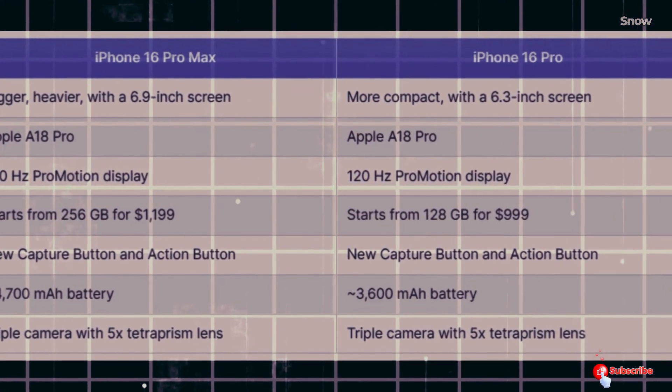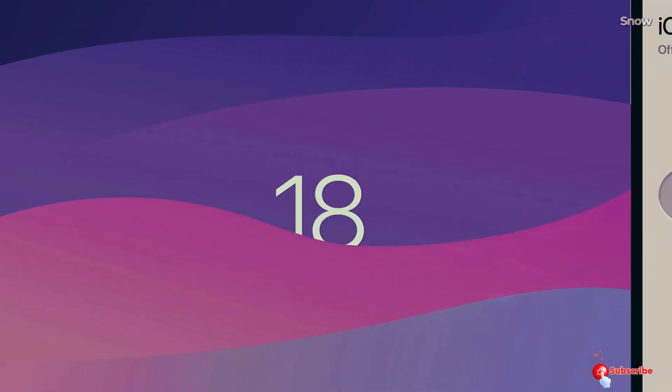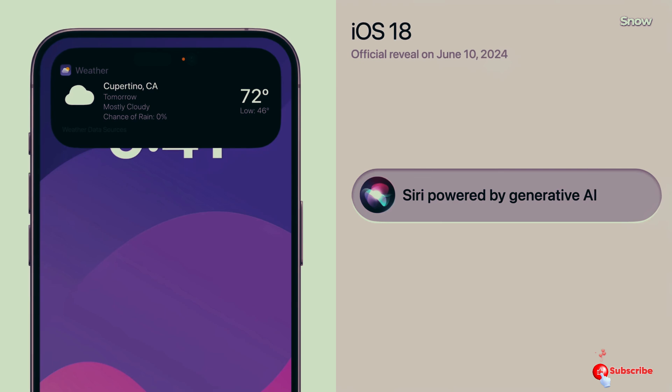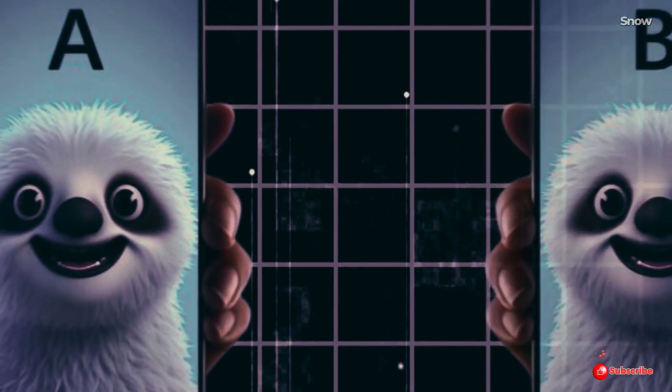This means the new Apple Intelligence features will run at their peak on these new iPhones. The big question remains: which models will get this upgraded NPU?